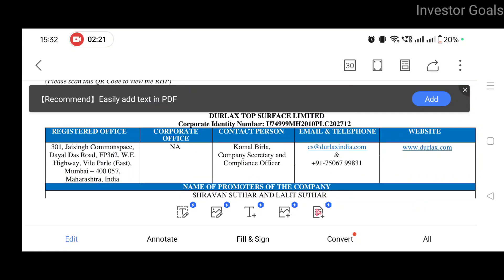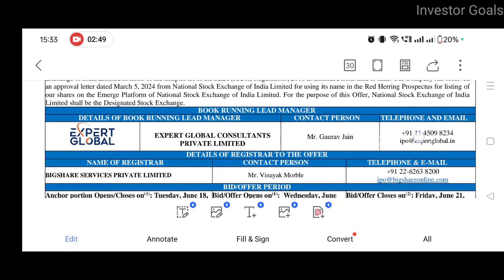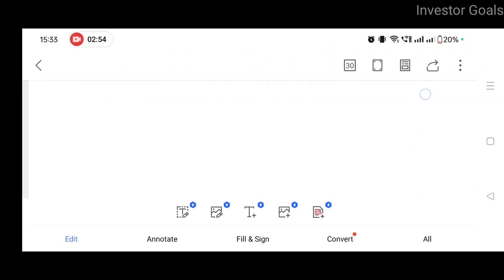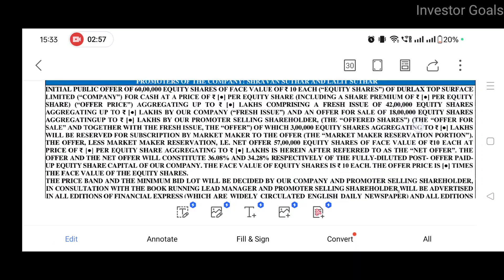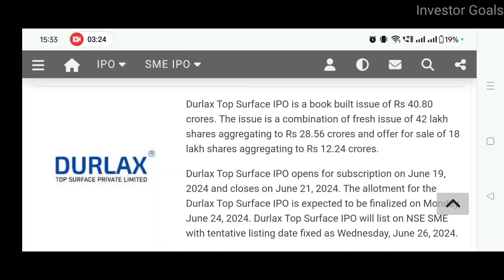Here you can see all the information is given: registered office, corporate office details. The type is a fresh issue and offer for sale. Fresh issue size is 42 lakh equity shares. OFS by number of shares and amount is 18 lakh equity shares. Total size is 60 lakh equity shares. The book running lead manager is Expert Global. You can see all the details in the Red Herring Prospectus, especially about the Durlac Top Surface IPO.